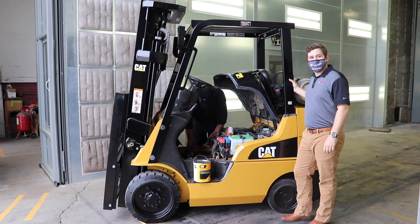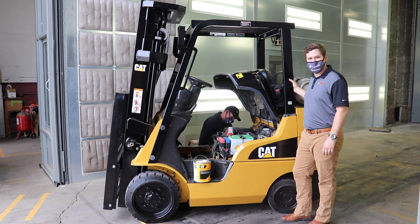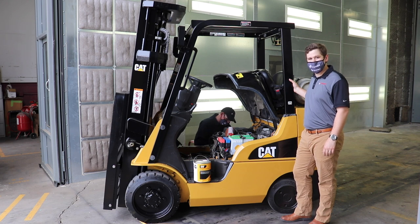After any needed mechanical repairs are completed, we give the unit a full paint job. This includes power washing, sanding, and using OEM paint. We do all this right here in our new state-of-the-art paint booth, performed by one of our highly skilled painters to give the forklift a professional finish.